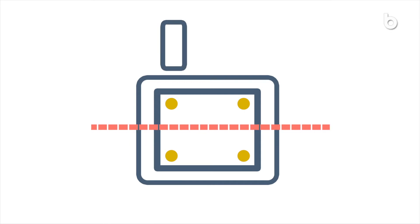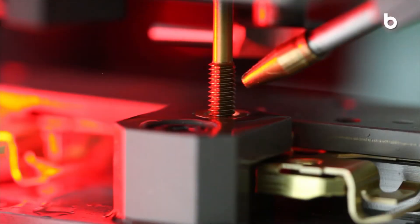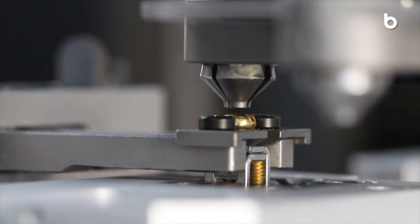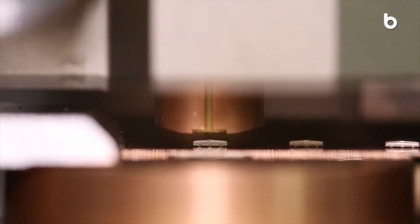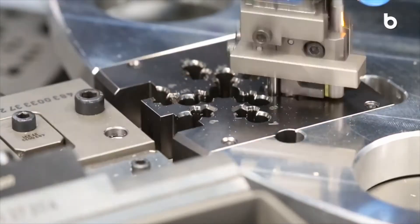Integrate unlimited additional NC axes in your progressive equipment. Processes such as forming, thread forming, screw insertion, welding and assembling are simply outsourced from the press to the BIMERIC platform.